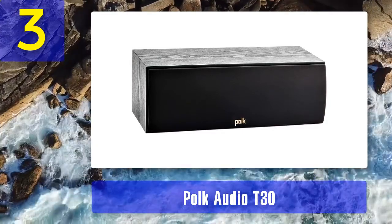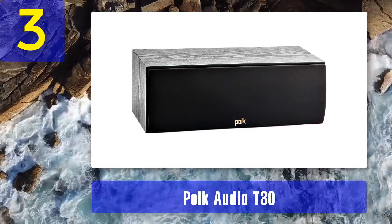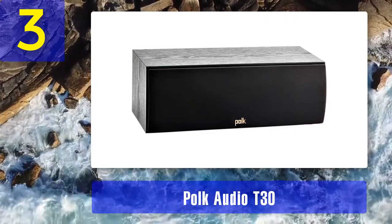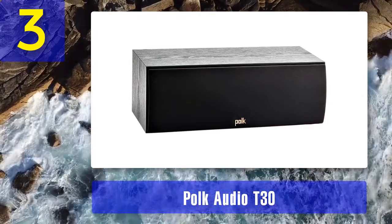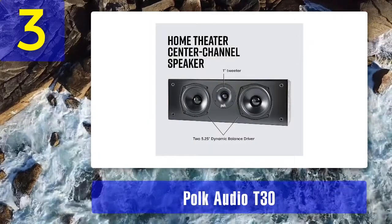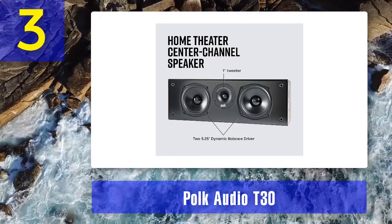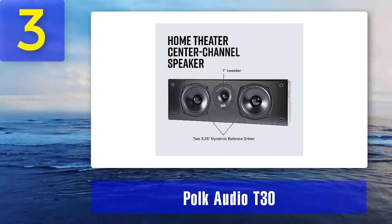Coming in at number 3: the Polk Audio T30. Just like the previously reviewed S35, the Polk Audio T30 features a similar two-way design, but what makes it different is the bass response. The T30 delivers significantly bigger and more powerful bass — it's not going to replace a dedicated subwoofer, but it still makes the sound bigger.